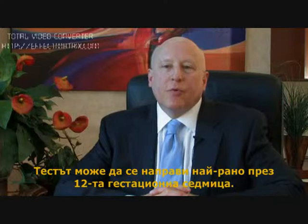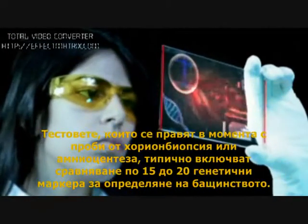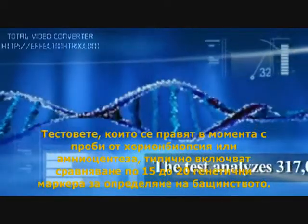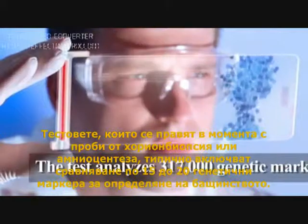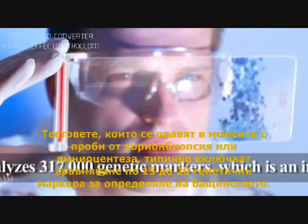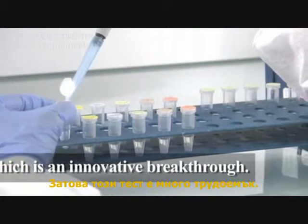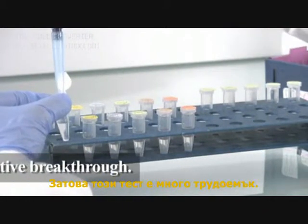The test can be performed as early as 12 weeks gestation. We're looking at over 300,000 genetic markers. The tests done currently using an amniocentesis sample or CVS typically look at 15 to 20 genetic markers to determine paternity. So this test offers a tremendous amount more power to do a paternity test.